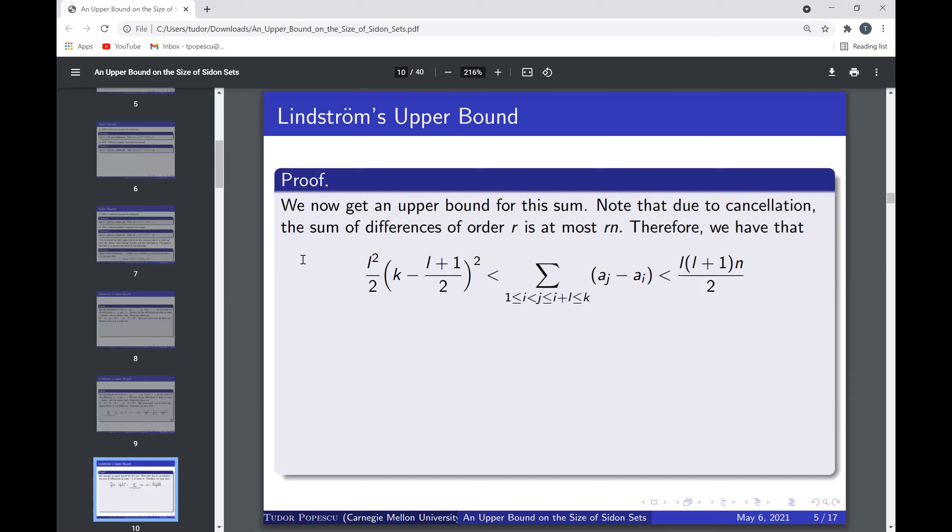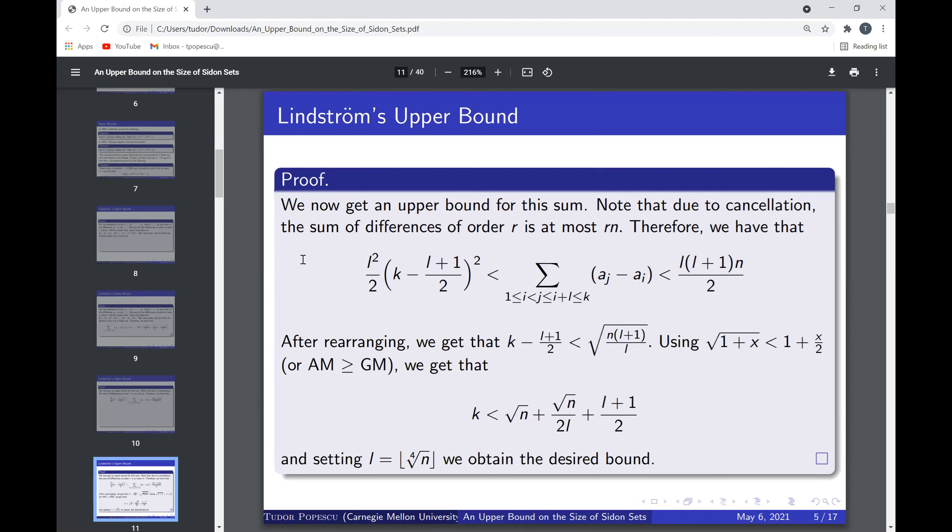We now have a lower bound for the sum of differences of order at most l. To get an upper bound, we note that the sum of differences of order exactly r is at most r times n, so the sum of differences of order at most l is strictly less than l·(l+1)·n/2. In particular, (l²/2)·((k − l + 1)/2)² is strictly less than l·(l+1)·n/2, and rearranging gives (k − l + 1)/2 < sqrt(n·(l+1)/l).